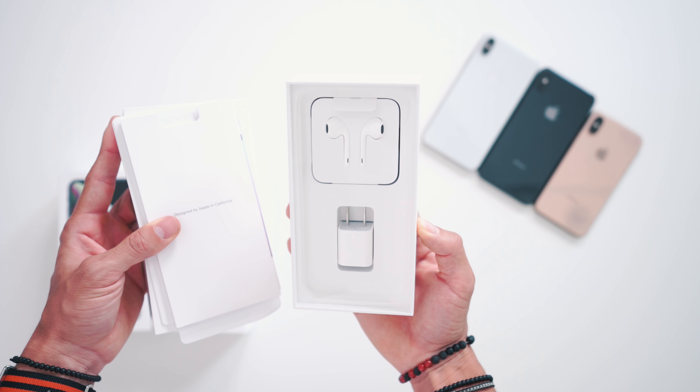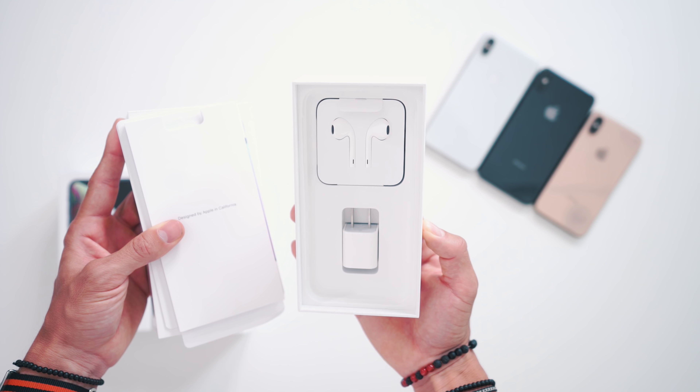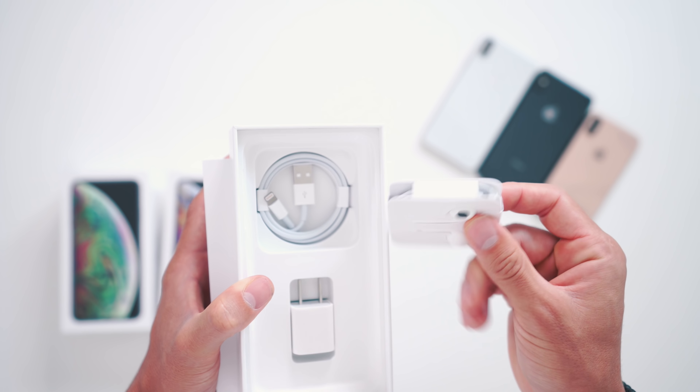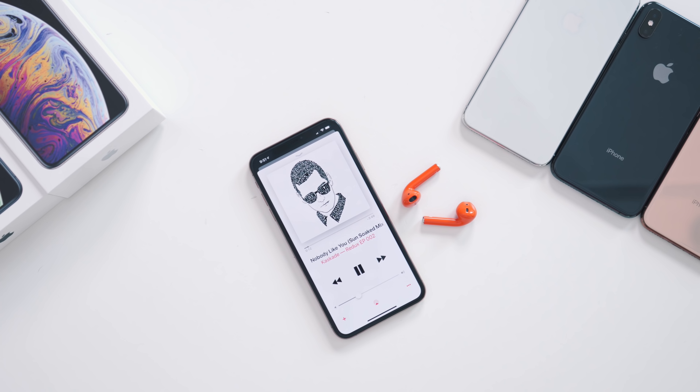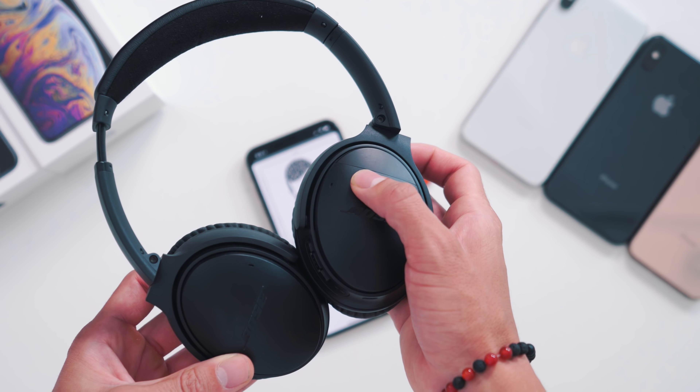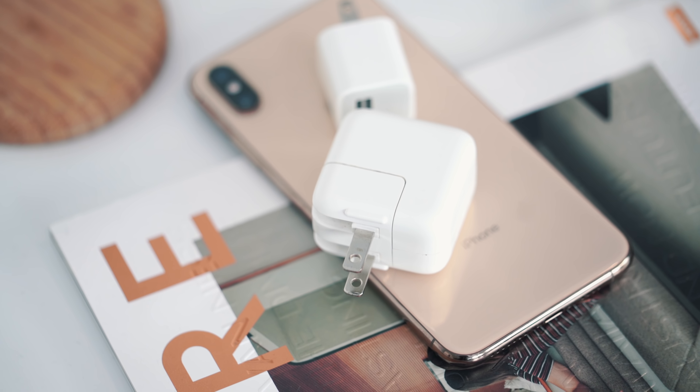The second thing people are complaining about is Apple does not include any accessories with your iPhone. You do not get a fast charging brick, and you no longer get a dongle from your headphone jack to Lightning. For the headphone dongle, I kind of use AirPods or my Bose QC35s, so I don't really notice that too much. But for charging, which is something I still think iPhones don't do as well — they just don't charge as quickly — I wish they threw in a charging brick like you get with an iPad so these guys can juice up quicker.